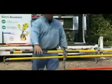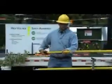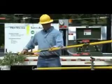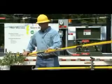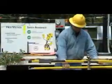Linemen are further isolated from the hazards associated with high voltage electricity through the use of tested fiberglass sticks, such as a shotgun and a fiberglass switch stick.